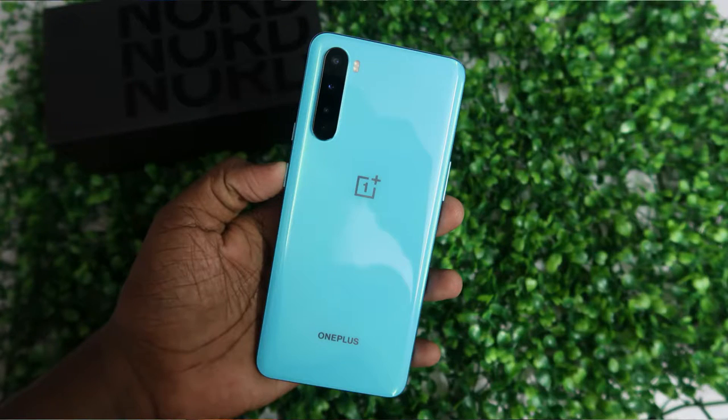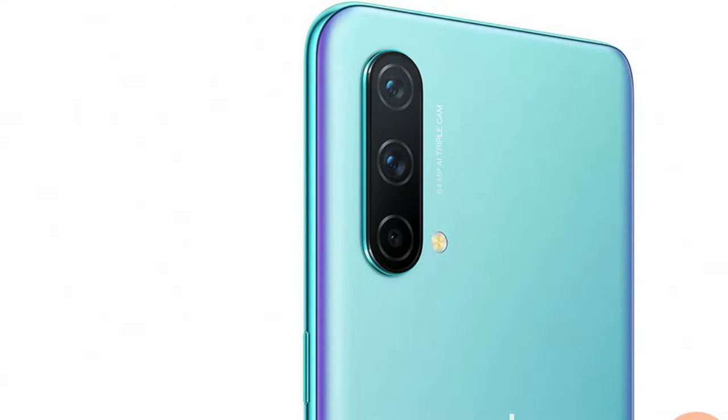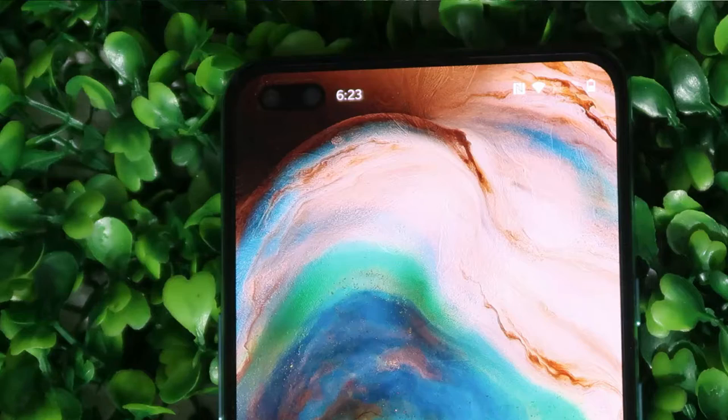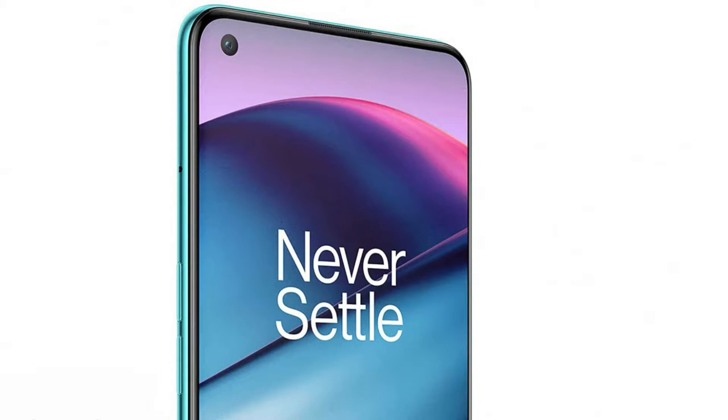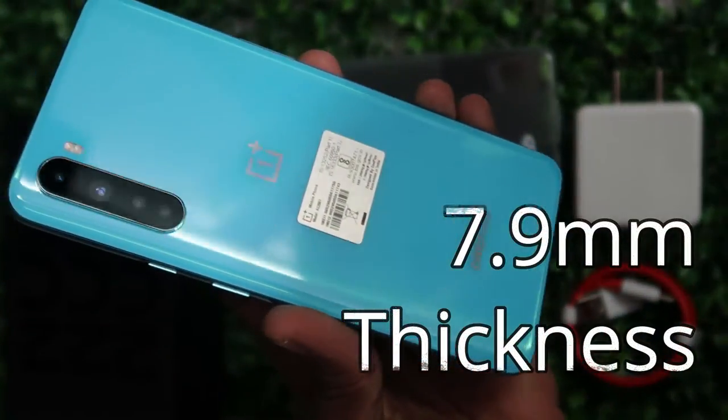As per the first look images, the OnePlus Nord CE 5G smartphone is almost similar to the earlier OnePlus Nord. The OnePlus Nord has a quad camera setup, but the OnePlus Nord CE has only a triple camera setup — that is one of the main differences in the rear. On the front, the OnePlus Nord has a dual punch hole selfie camera, but the OnePlus Nord CE 5G has only a single selfie camera. These are the two major design differences.